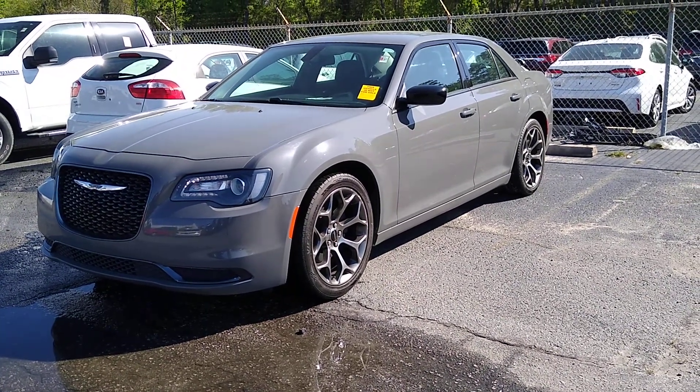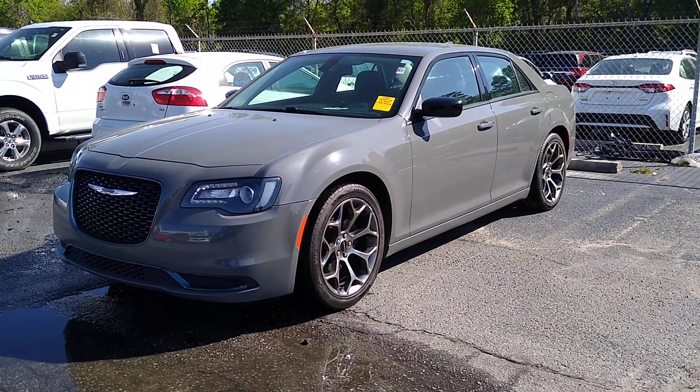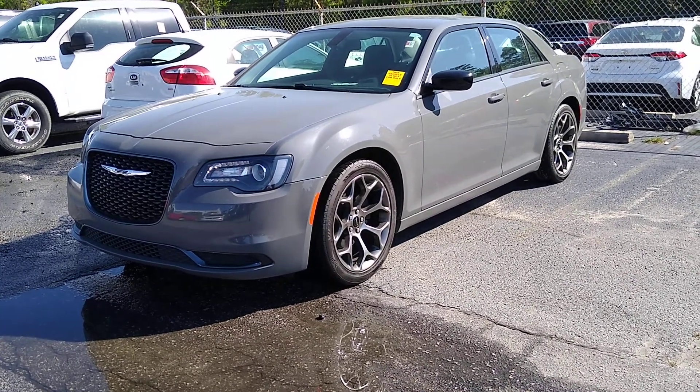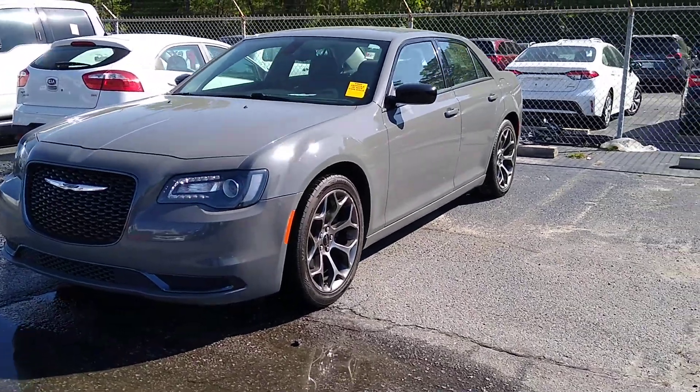Hey Miss Clark, this is Dex from Galiana Chrysler Jeep up in Columbia. I know you're not right down the street, so I wanted to do a video walk-around of this vehicle. It hasn't hit detail yet — we just took it in. This is exactly how it came to us. Car is in great shape overall.